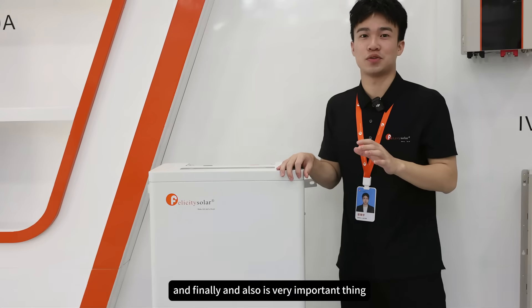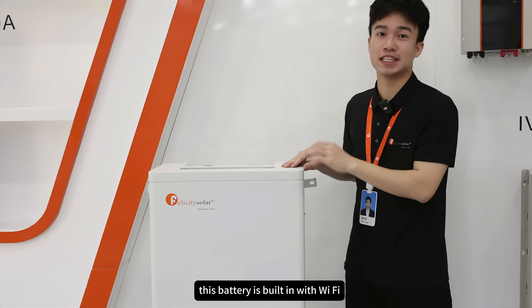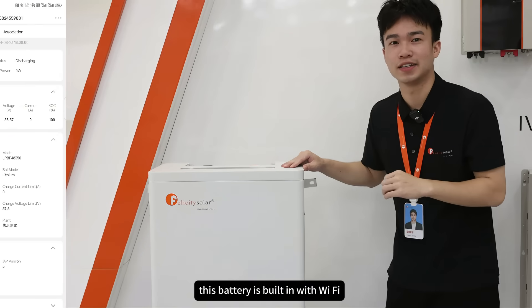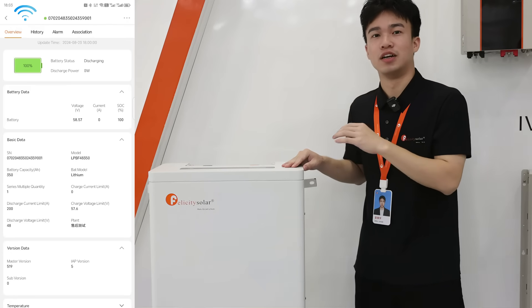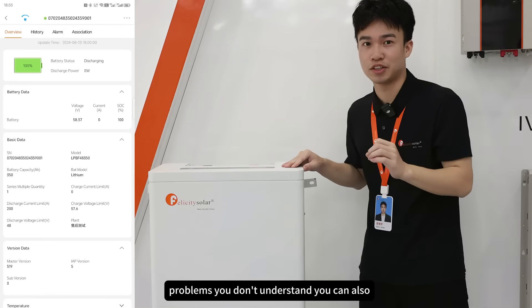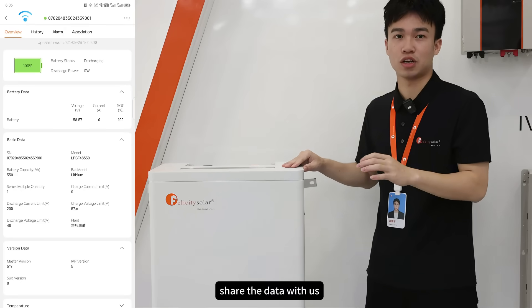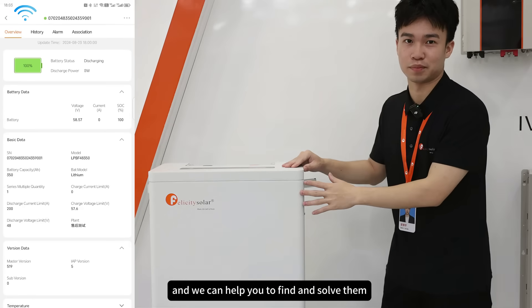Finally, and also very importantly, the safety section. This battery has built-in Wi-Fi, which means you can monitor the battery data anytime, anywhere. And if you encounter problems you don't understand, you can also share the data with us through the Wi-Fi network, and we can help you find and solve them.